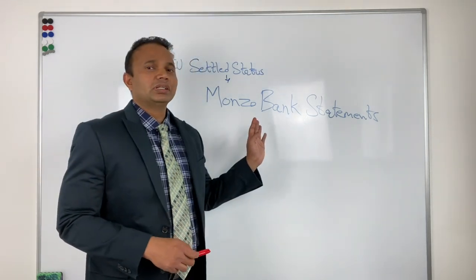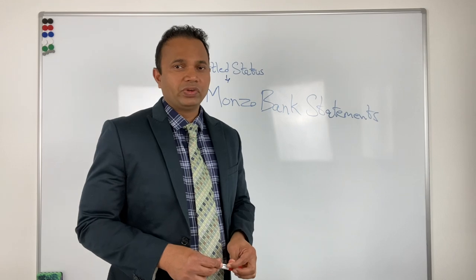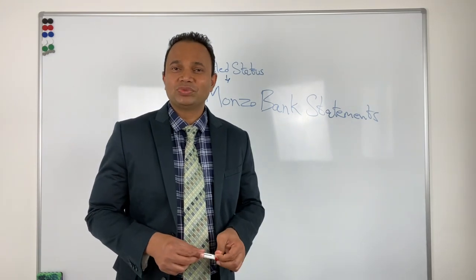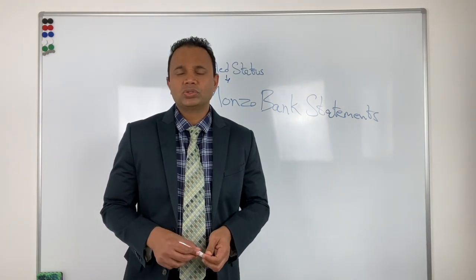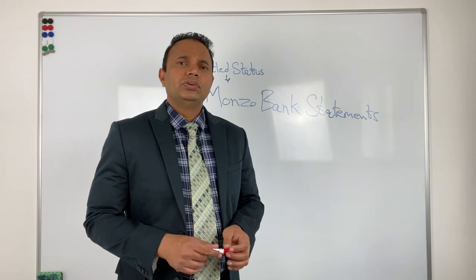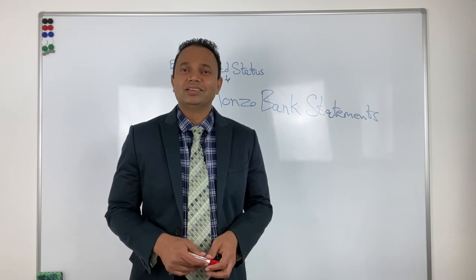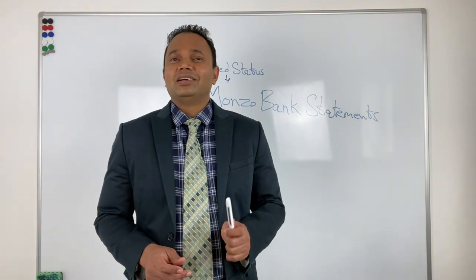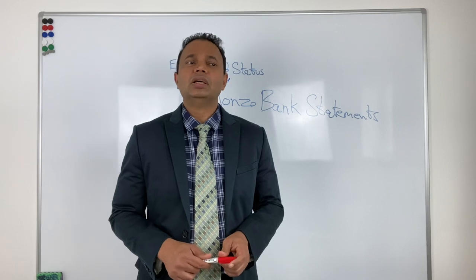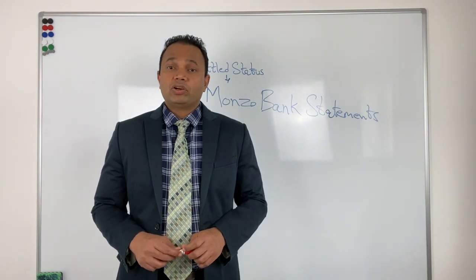The contention of the caseworker is that the Monzo bank statements cannot be verified. I went on Google and to the Bank of England website to check the situation with Monzo. They do have a banking licence since 2017 — that's what I gathered from all the information available. The individual had given statements after 2017, from around 2018 onwards, so Monzo has a full banking licence and is a recognised bank.